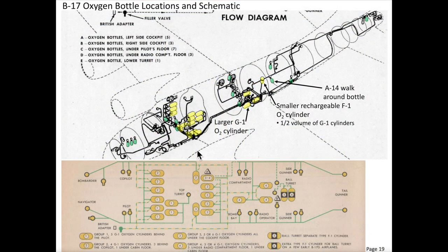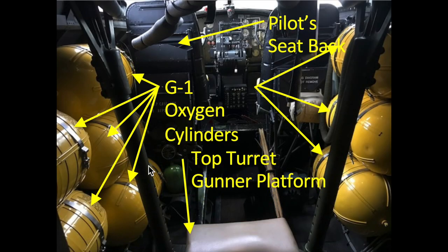For redundancy, the B-17's oxygen system consisted of four independent subsystems. If one of the systems failed, a crew member could tap into any of the other functioning subsystems. The graphic shows the location of the plane's oxygen cylinders, walk-around bottles, and the four independent oxygen subsystems. The B-17 is stocked with 18 G-1 oxygen cylinders.